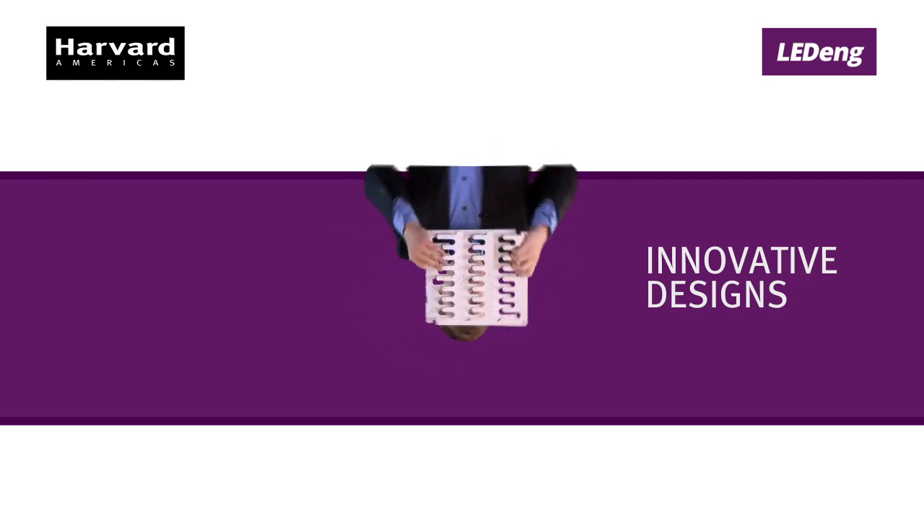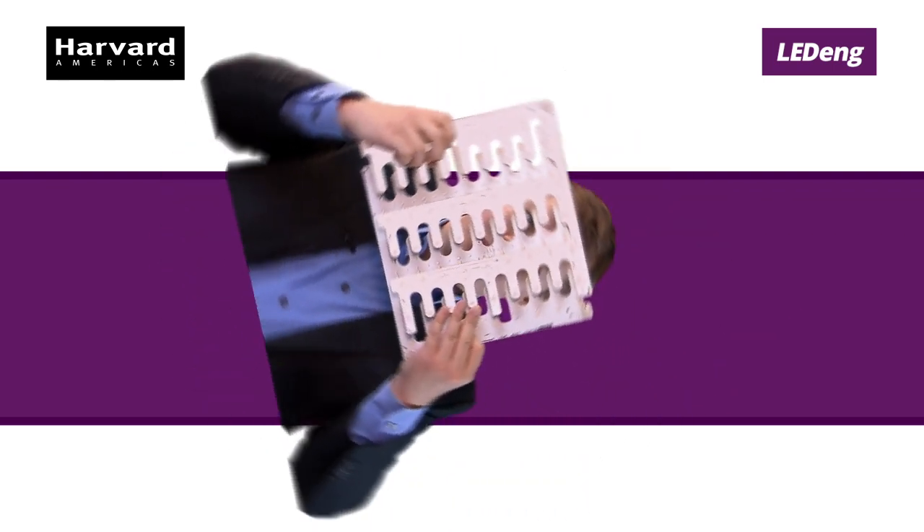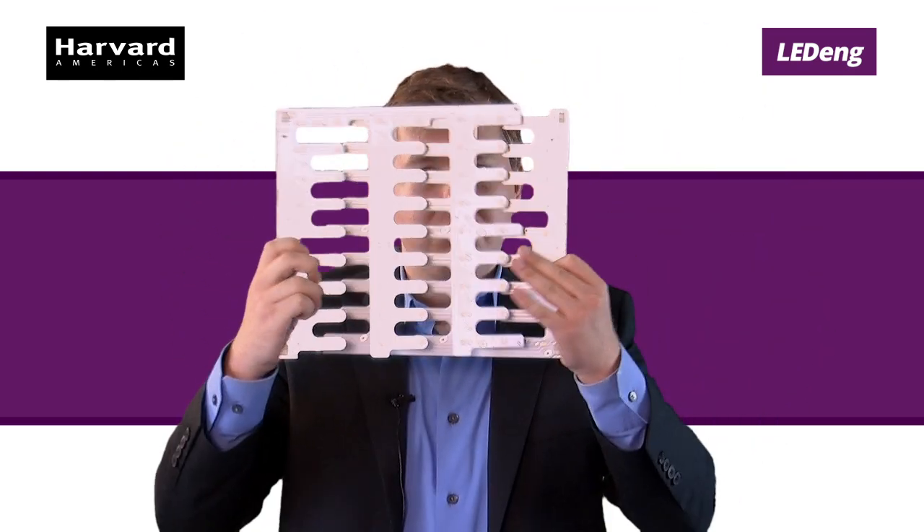At Harvard Engineering, we believe in creating innovative designs for OEMs that have revolutionary fixtures, and we don't want you to be limited. What shape are you looking for? Panel? Circular? Is it maybe not really a shape? No matter what you're looking for, we have a solution.